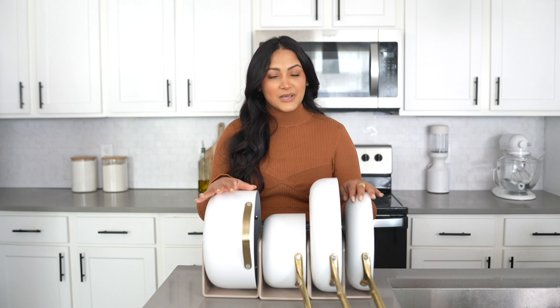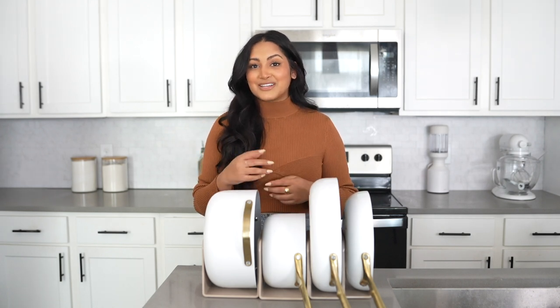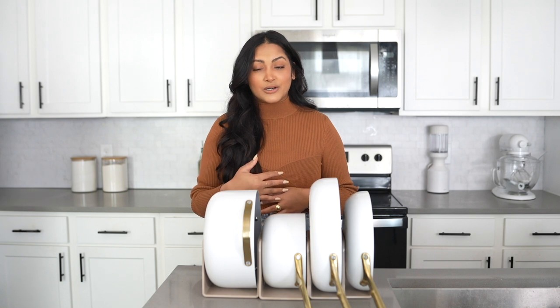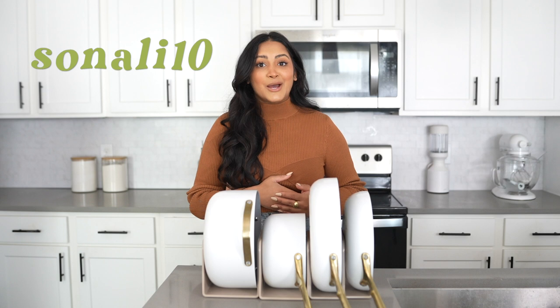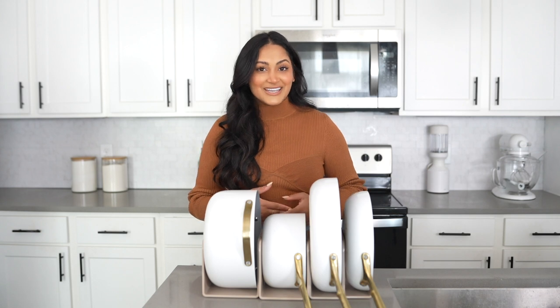Even though Caraway gifted me this pan set, these opinions are all my own, so I'm definitely going to give you guys an honest review after eight months of use. I'm going to place chapters throughout the video so you can skip to a specific part. I also have a discount code — 10% off. I'll put my code on the screen and the link in the description box. 10% off may not sound like much, but it does shave off a good amount of money, so definitely use it.